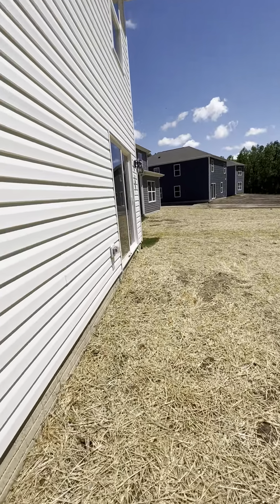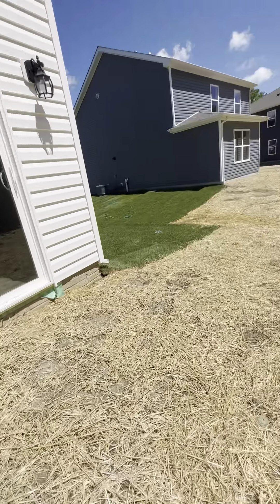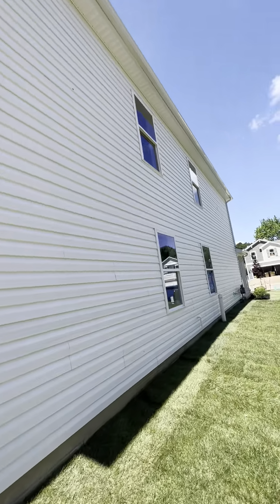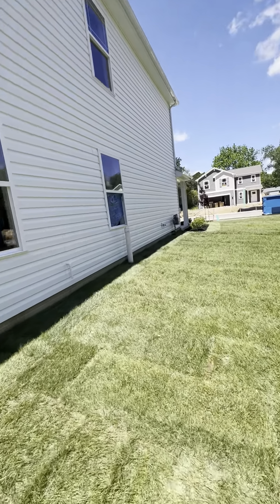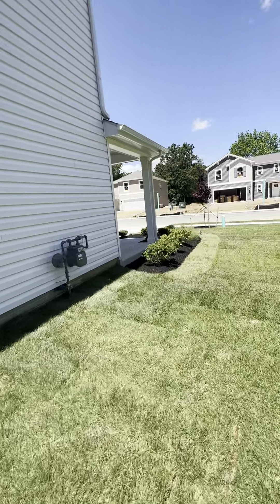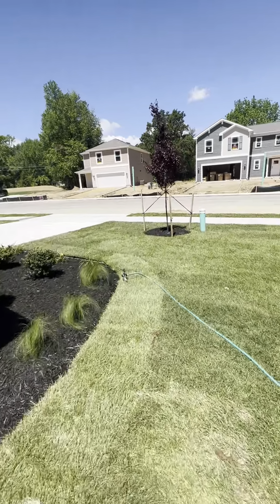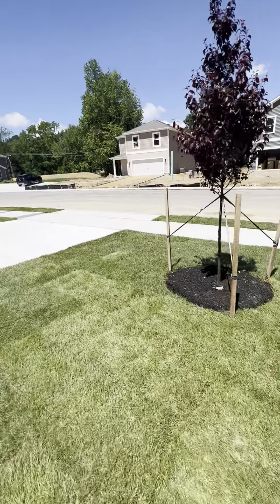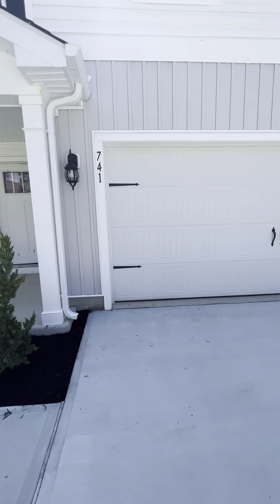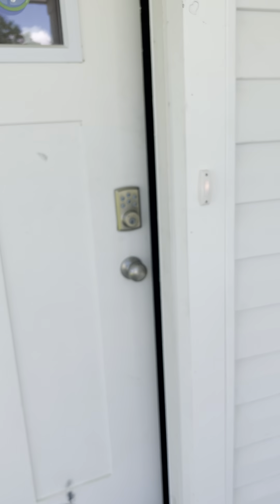Here's a sliding door that comes out to it. Nice, freshly landscaped. Two-car garage, and it comes with all the landscaping. You will receive smart door locks.